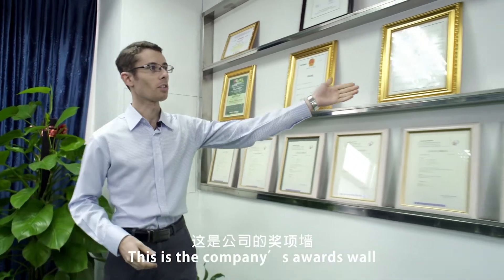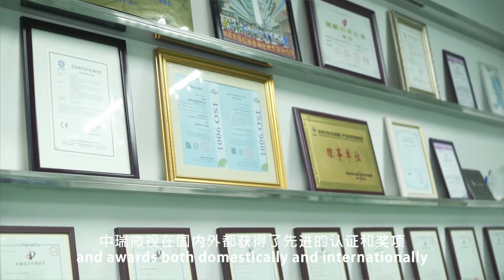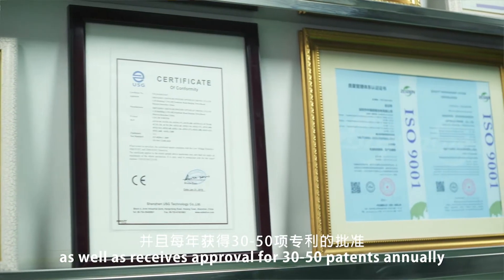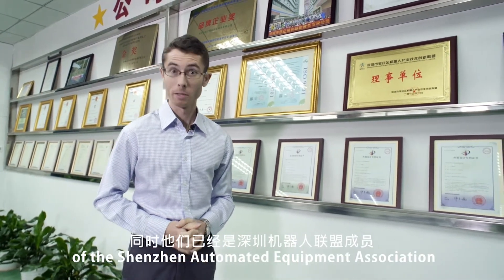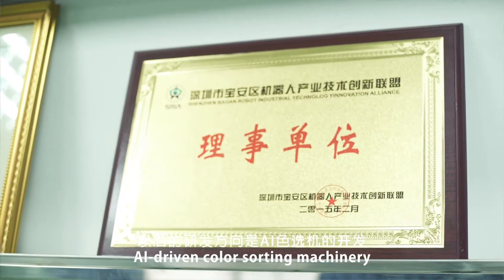This is the company's awards wall. WeSort has received advanced certification and awards both domestically and internationally, as well as approval for 30 to 50 patents annually. In addition, they are a member of the Shenzhen Automated Equipment Association and are currently working on the latest AI-driven color sorting machinery.